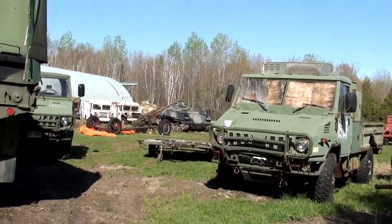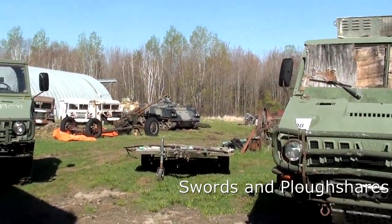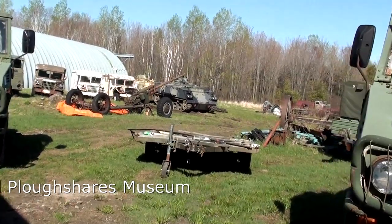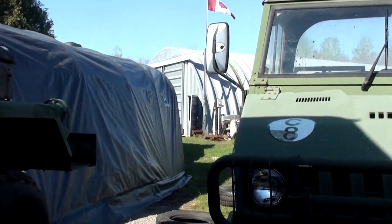Hey guys, Woods Farm here. Just down at Sword and Plowshares Museum, just south of Ottawa. Going to be helping out today, doing some work on the Land Rover — trying to figure out what's going on with the clutch.